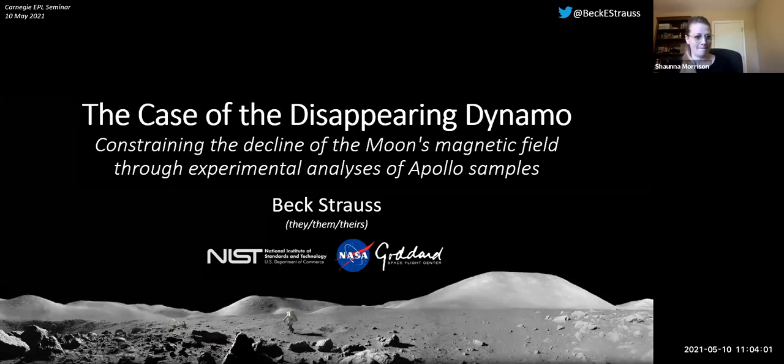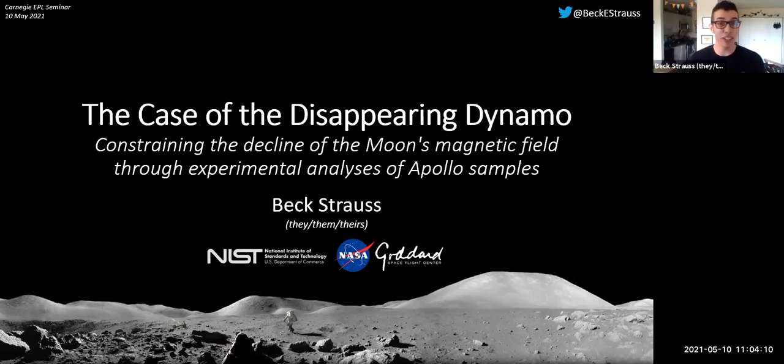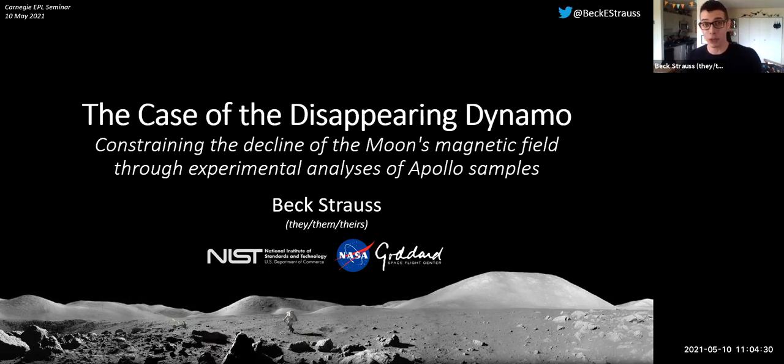Thank you for that very kind introduction. The 3M project connects to current surface roughness work in the mid-Atlantic noble gas lab, partially in collaboration with someone who does topography work on volcanoes, because it turns out we learned exactly the same techniques at totally different scales and can still end up answering very similar questions. But that has nothing to do with today's talk. Today I'm going to talk about how we can use Apollo samples to constrain the decline of the moon's magnetic field.